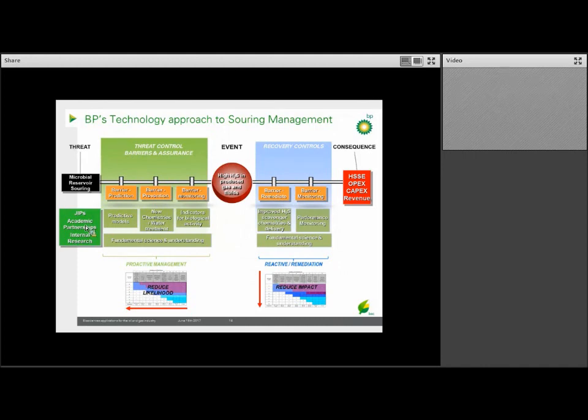Right now, the only means — other than capping a well if concentrations get too high — to treat hydrogen sulfide that gets through is to apply scavenger chemistry. The existing scavenger chemistries are expensive and inefficient, and they may also cause issues for the downstream refining of the oil. In essence, you try to reduce the likelihood that the event is going to occur, as well as reduce the impact if it happens.